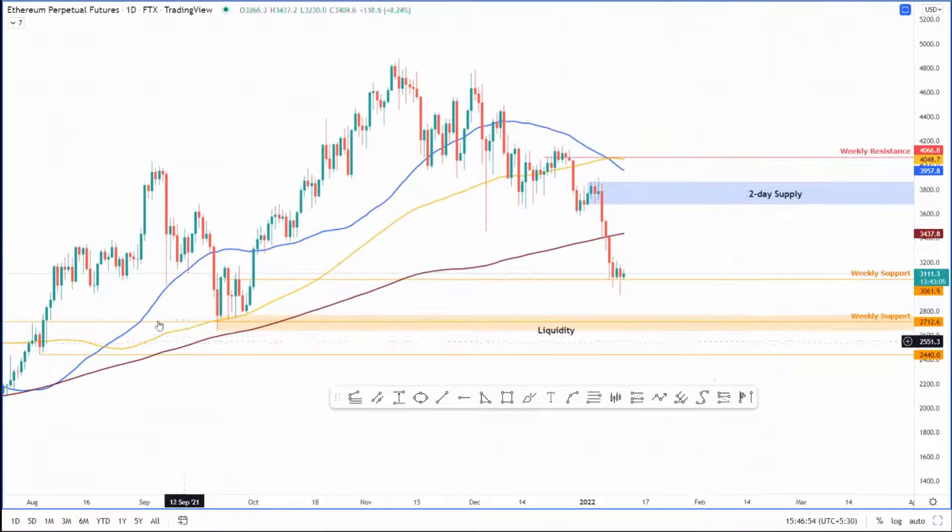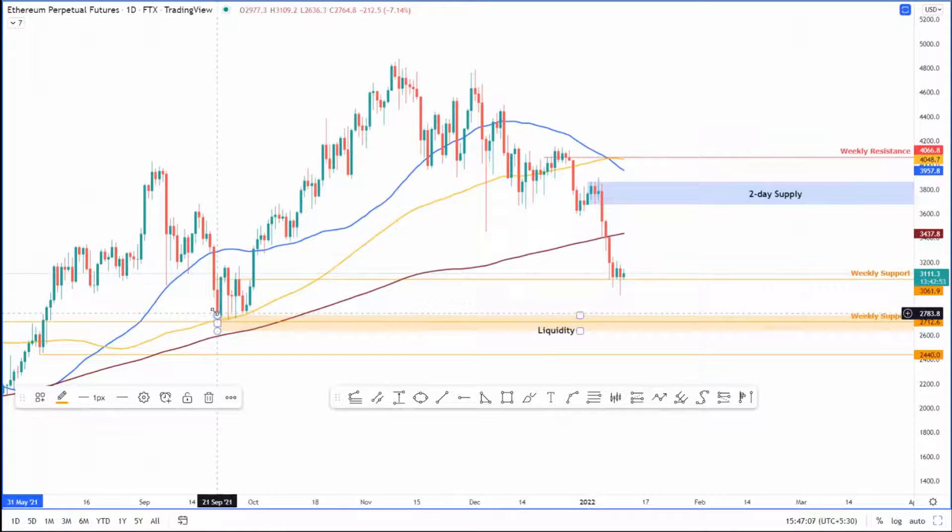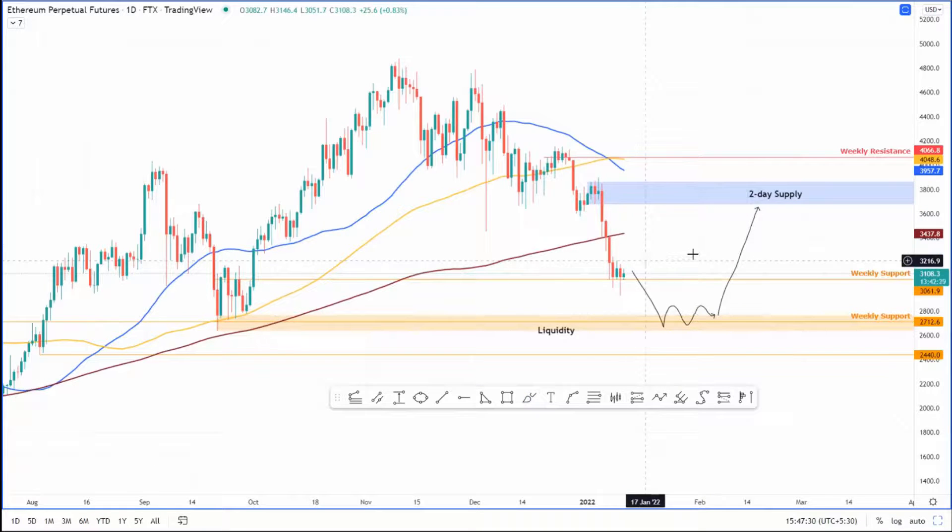As for the downside, I have marked out another weekly support level at 2,712. There is quite a bit of liquidity resting here around the bodies of the candles formed between September 21st and September 29th. So there is a chance that if the weekly support level fails and Bitcoin fumbles, it'll take down the entire market. In that scenario, I'm looking at a liquidity collection downswing which could probably form a base and then go higher. For now, I am bullish on Ethereum, expecting roughly a 17% upswing from its current position.